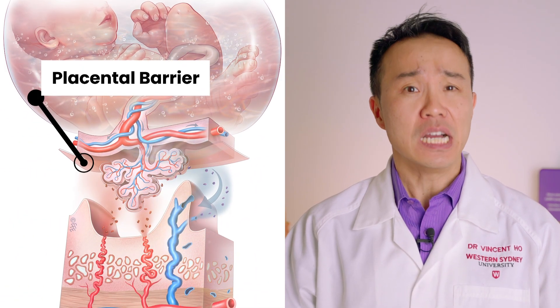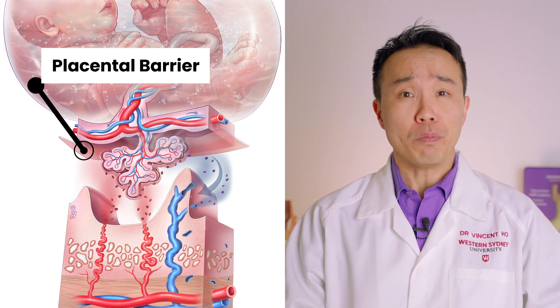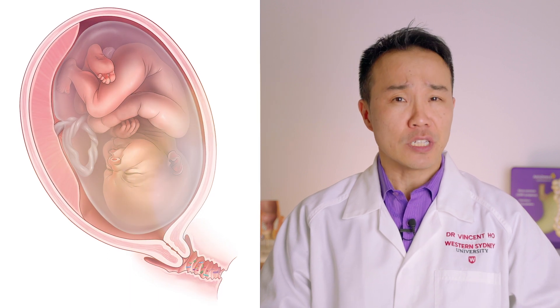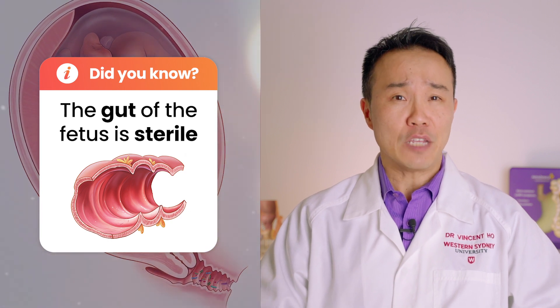The placenta is a large organ that develops during pregnancy and is attached to the wall of the uterus. The placental barrier is an important anatomical and immune barrier specifically designed to protect against bacterial invaders. It's an important part of the reason why we now regard the gut of the fetus as sterile — that is, free from any bacteria.